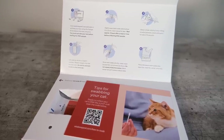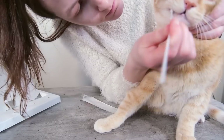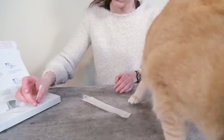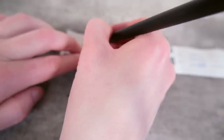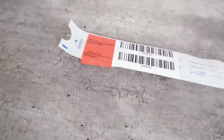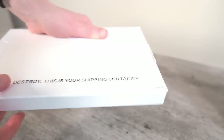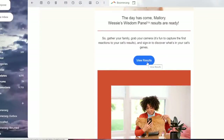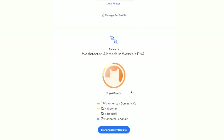Instead of a cotton swab, the Wisdom Panel test kit includes two spoolie-like bristle brushes. I found these bristle brushes were slightly harder to handle and maybe a little bit less comfortable for the cat, and you need to let them dry out for a little while, adding an extra step. Similarly to Base Paws, you register your kit and send it off to the lab. Wisdom Panel took a little bit less time to process — I waited four weeks for results, making it the quickest turnaround of any test I tried.